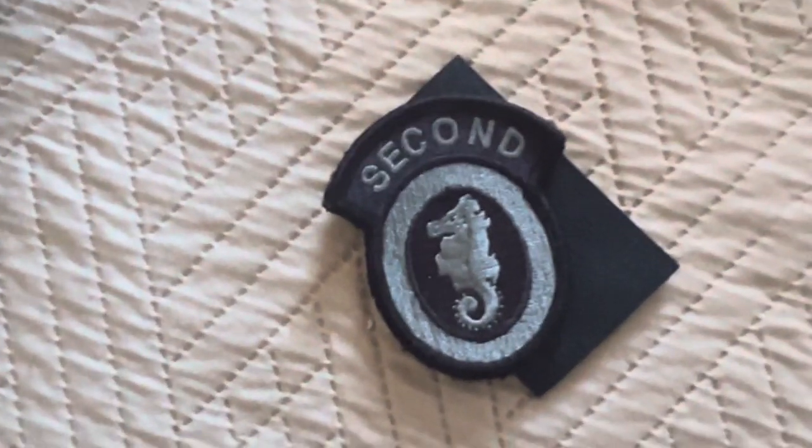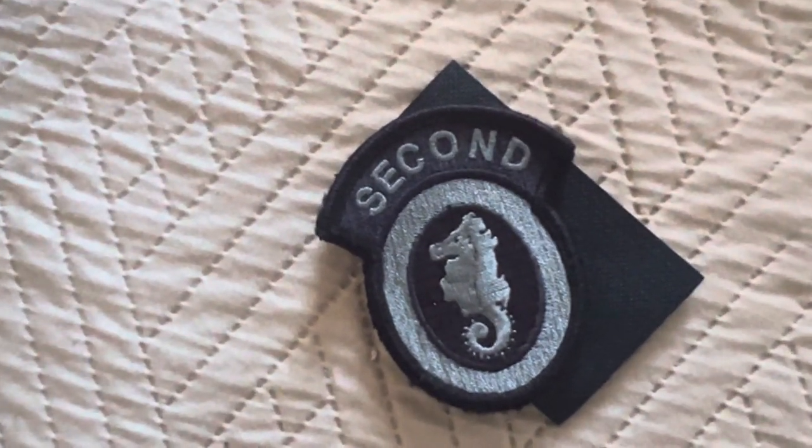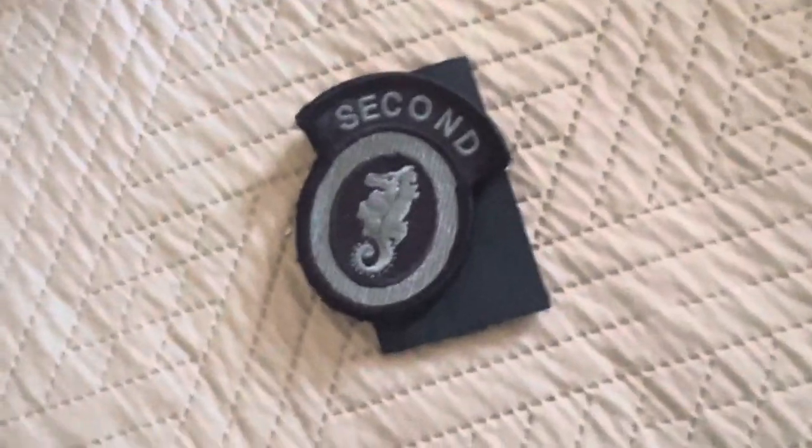That's Mikado's patch right there — he gave it to me, which is pretty cool. It's a US military patch.